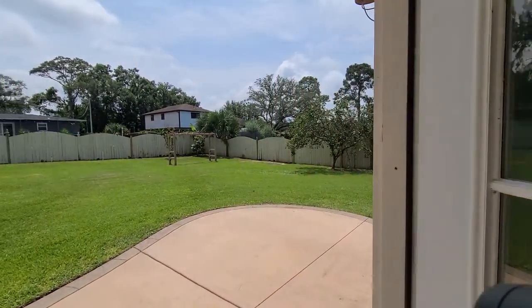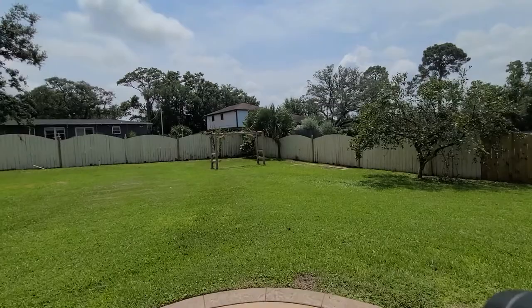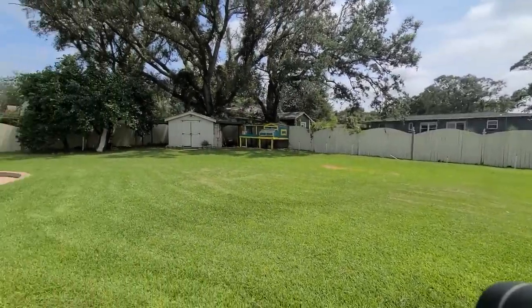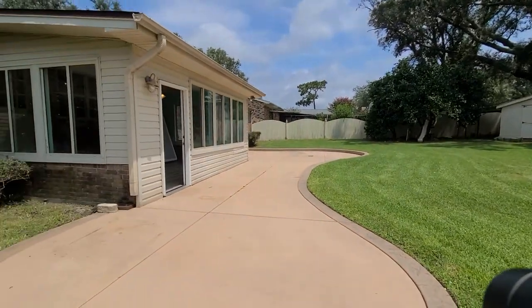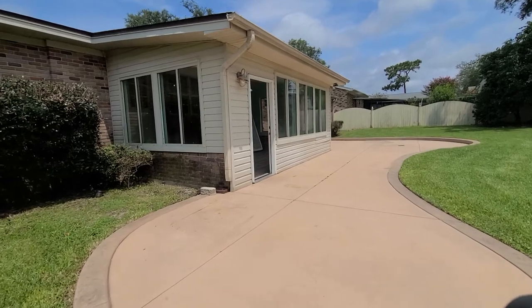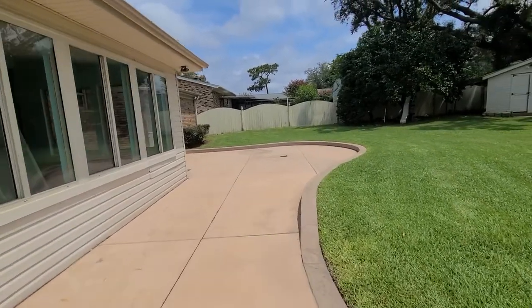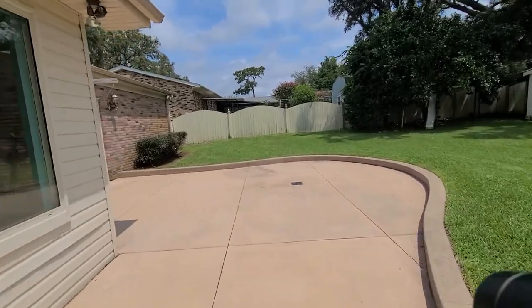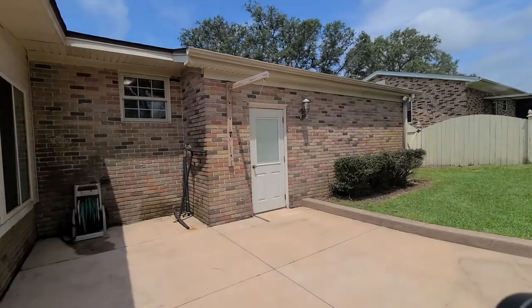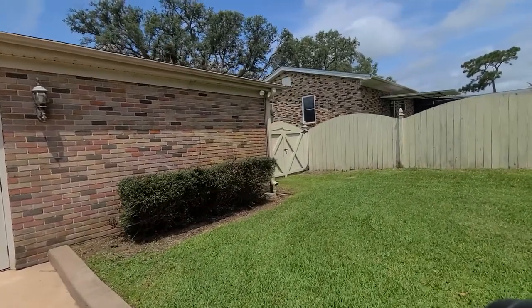They have added an awesome lanai out back. Very spacious backyard, fully fenced, and we do have some citrus trees as well. The roof on this house is 2020, so an awesome bonus to have a newer roof. It does have a termite bond, and the HVAC system is 2013. There is also a side entryway to the garage and a double gate on this side.